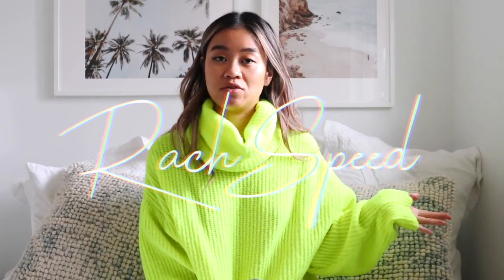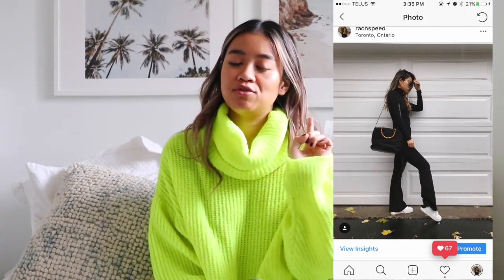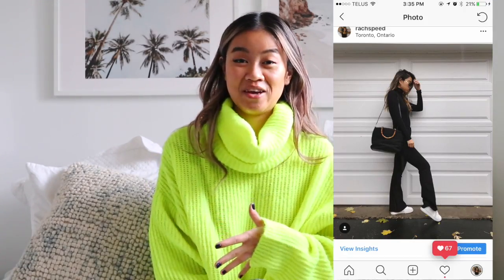Hi guys, it's Rachel and welcome back to my channel. I posted this Instagram photo — just me in a plain black turtleneck and jeans. I'm gonna show you that outfit later in this video, but it made me think: what are my staple outfits for wintertime? I want to show you guys five easy outfits you can wear Monday through Friday.